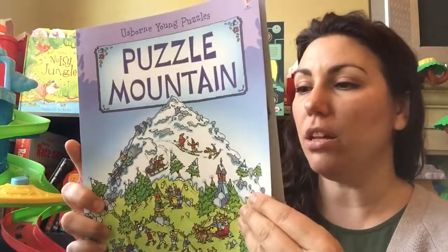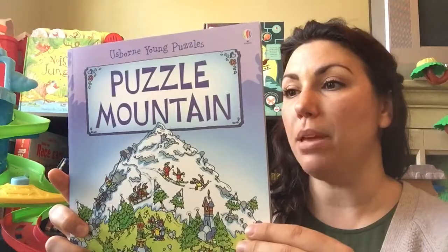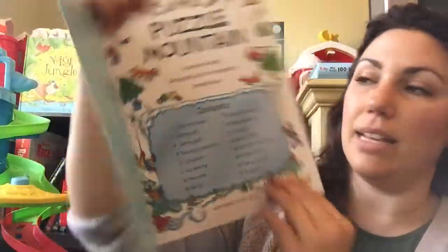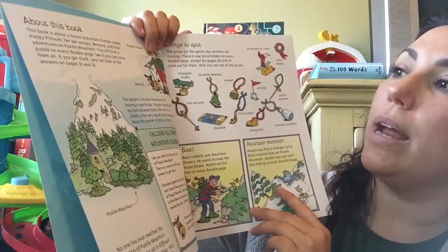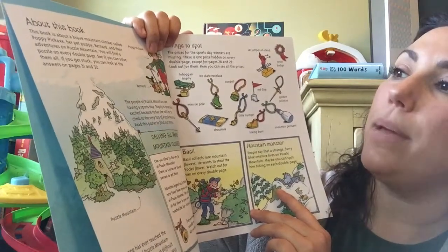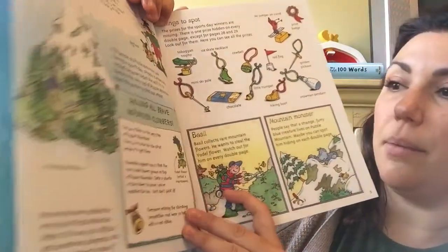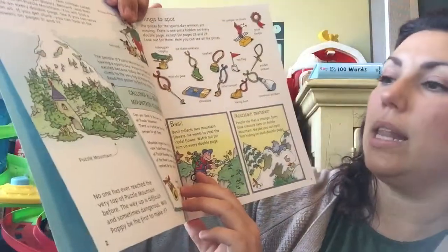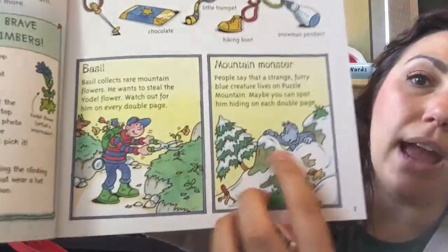These are recommended for ages six and above and they are what they sound like — they're filled with problem-solving puzzles and they follow the same characters through each book. This one is Mountain Climber Poppy Picksaxe, and you'll see the contents there. It talks about how the book works — it's about a brave mountain climber called Poppy Picksaxe, her pet puppy Bernard, and their adventures on Puzzle Mountain. It tells you a little bit about Puzzle Mountain, talking about a climbing expedition, and it shows you things to spot along the way and some other characters you may see in the book.